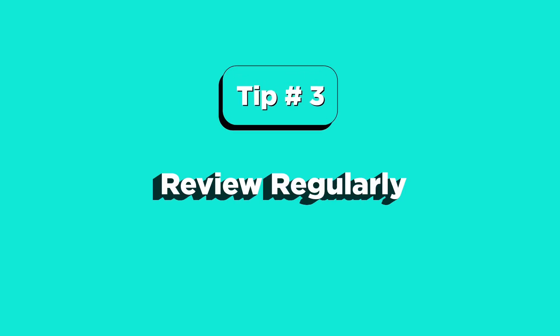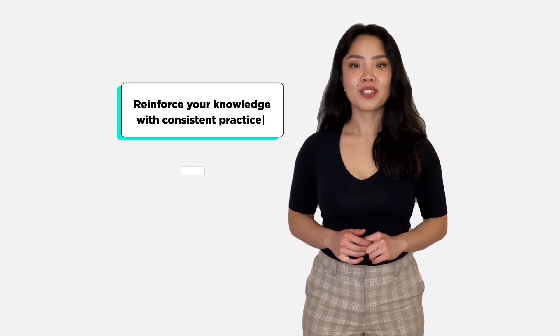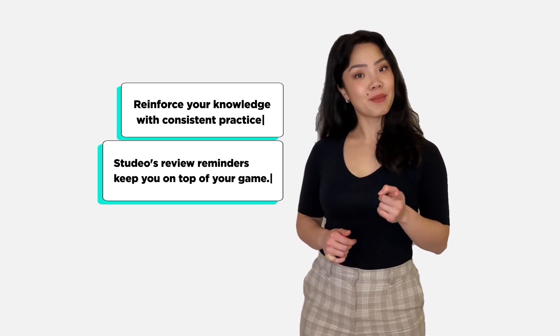Tip number three: review regularly. Reinforce your knowledge with consistent practice. Studio's review reminders keep you on top of your game.